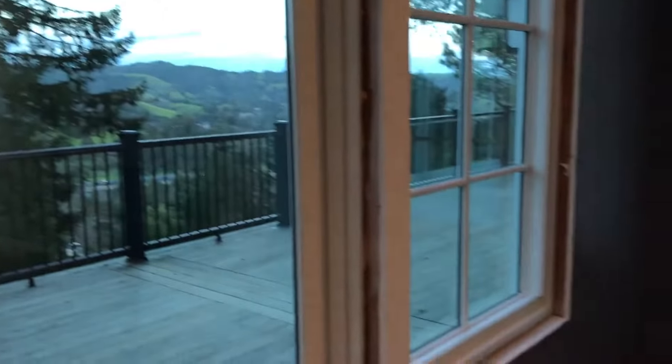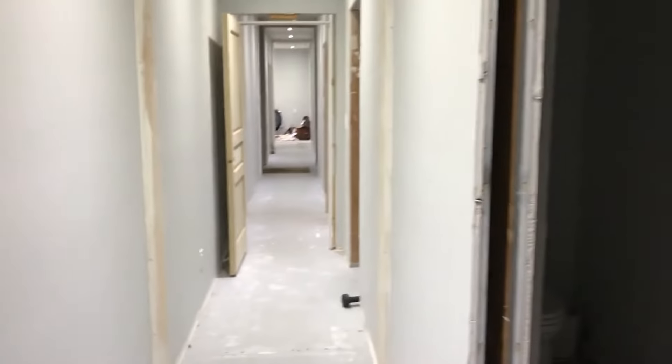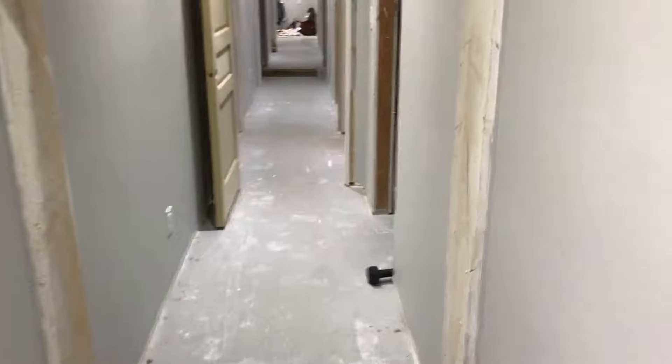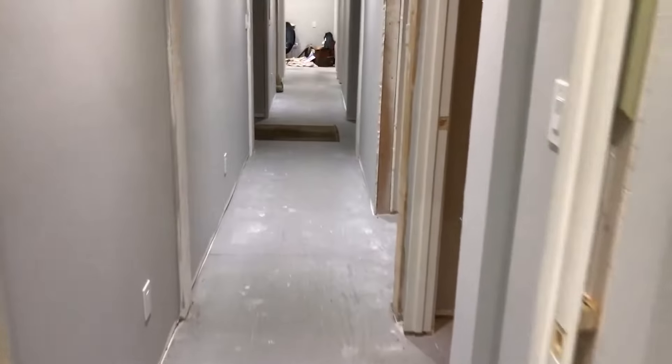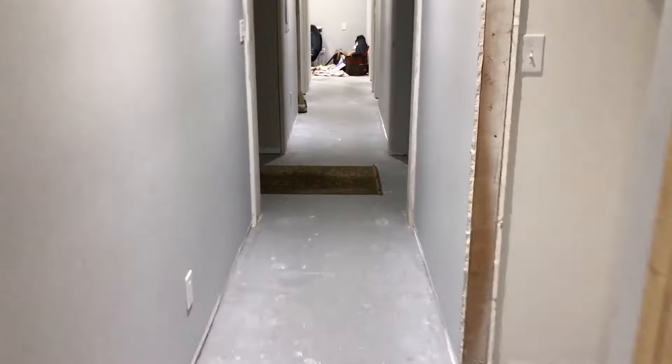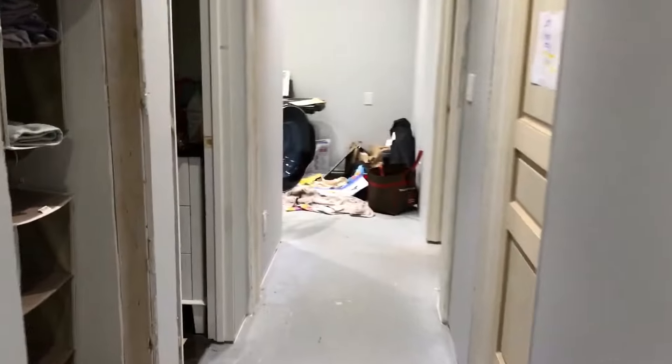Lots of trim and woodwork to do yet around here, especially with these tall windows like in the family room, but we'll eventually get there. Once the floors go in in a week or so we'll get the last of the woodwork done. All these wood beams you see throughout the hallway will all get trimmed out to have more of a pillar effect rather than just raw wood. That'll improve the look, and we'll finally have all the raw lumber in the house covered up.